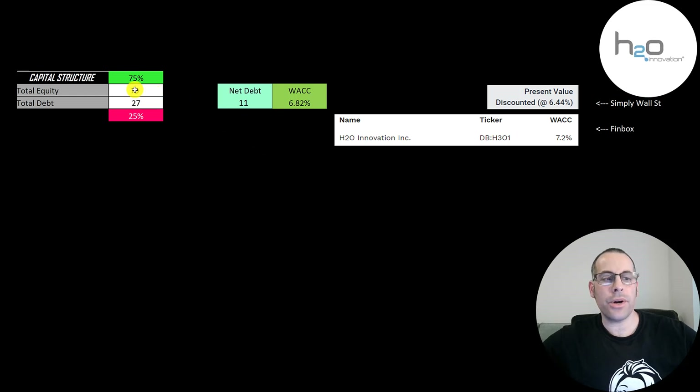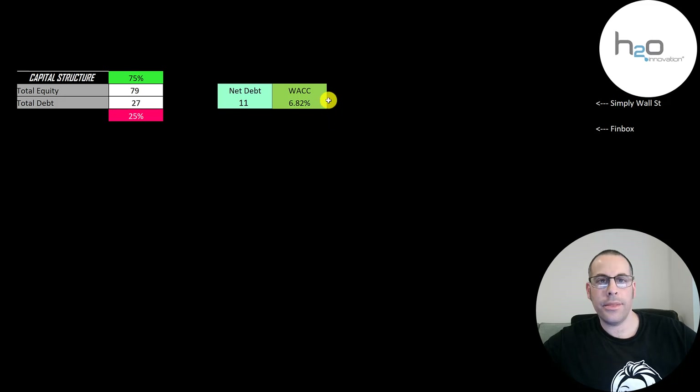Let's look at the capital structure. They have 79 million of equity and 27 million of debt — they're 75% equity and 25% debt. Their net debt is 11 million and their weighted average cost of capital is 6.8%. The WACC on Simply Wall Street was 6.44% and on Finbox it was 7.2%, so I just took the average of these two numbers. That's the discount rate we're going to apply to the future cash flows.